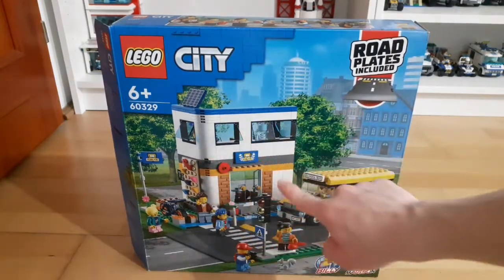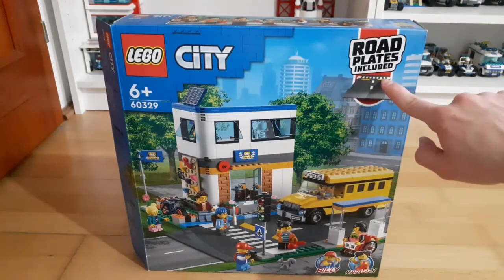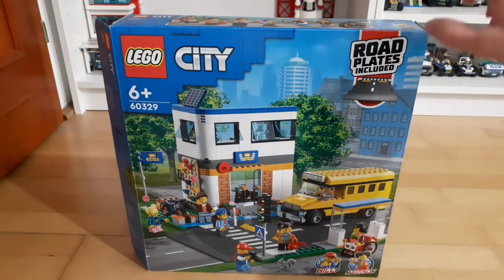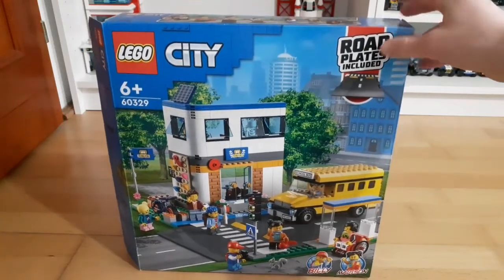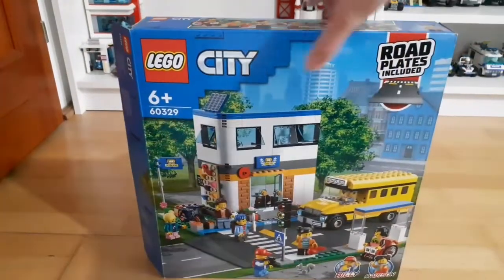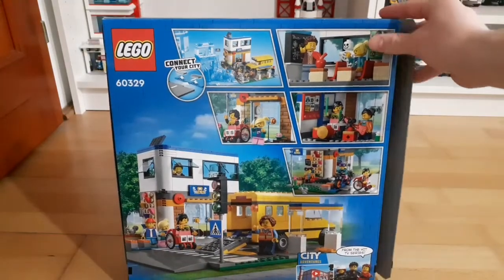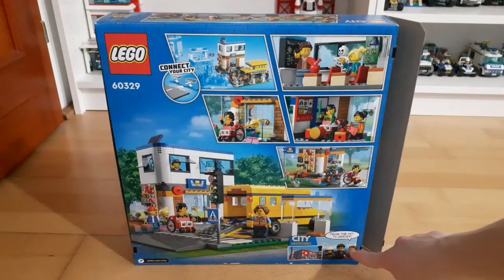As you can see, you get this school, a school bus, and also some of the new road plates. You get pretty much minifigures, and you also have two from the LEGO City TV series — those ones have names as well. You can see the minifigures on the top of the box, and on the back of the box you can see some different images of the set and also an advert for the LEGO City TV series.